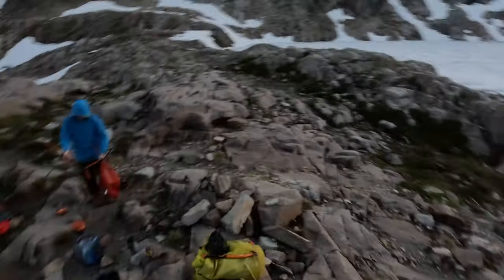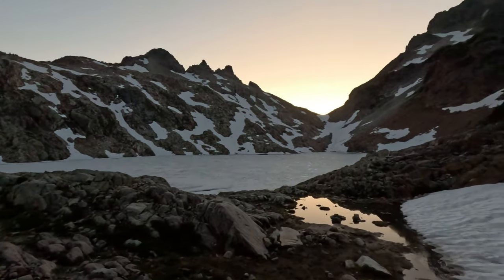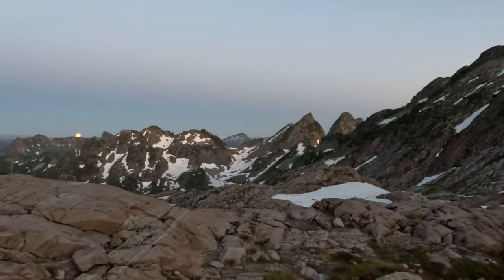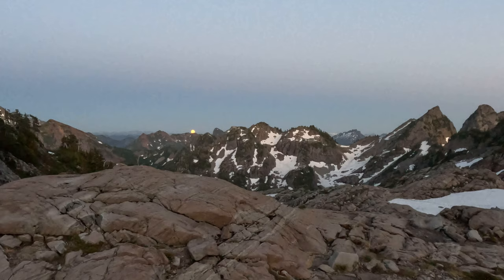Completely disorganized campsite — at Foggy Lake, under Del Campo, with a full moon rising out of the mountains. I don't think that'll come out on the GoPro, but it looks sweet from here.